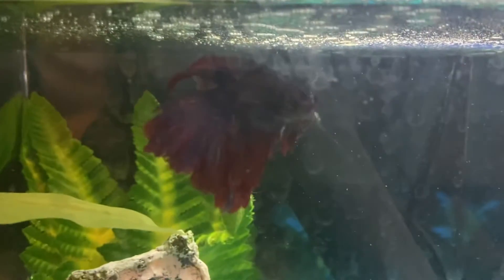And then in here, a little tank, we got... there he is — got Pop Rock, the beta fish.